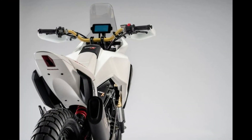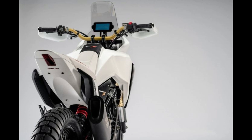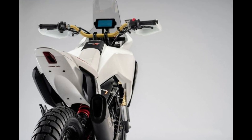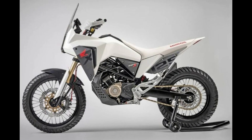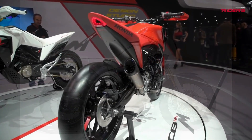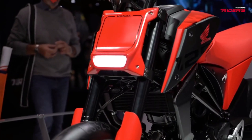The Honda CB125X is not just about practicality — it's about enjoying the ride with confidence and style. Its introduction into the market is set to attract a new generation of riders eager to explore their surroundings without the intimidation of handling a larger machine. Whether it's commuting to work or exploring little-known trails on the weekend, the CB125X is built to inspire adventure at every turn.